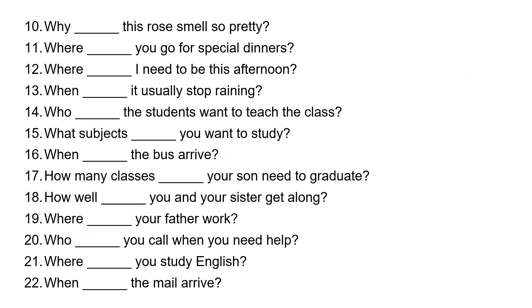Number ten: why, blank, this rose smell so pretty? 'This rose' is 'it,' so it takes 'does.' Why does this rose smell so pretty?